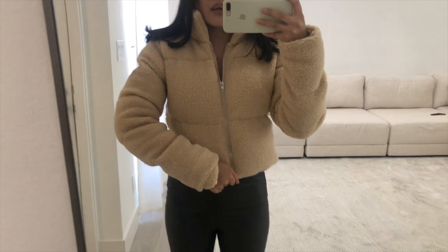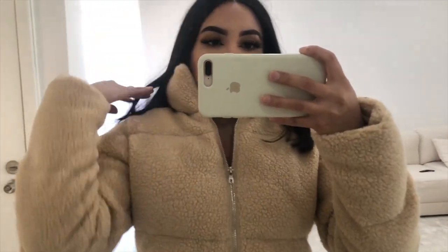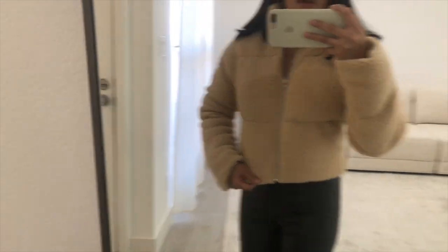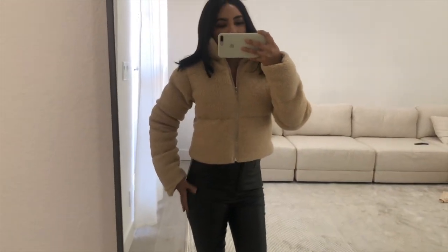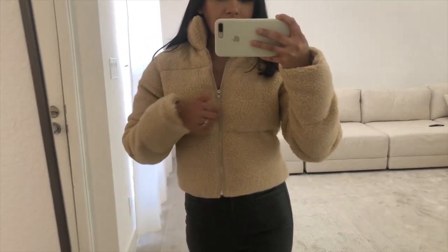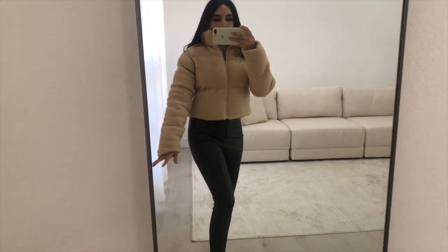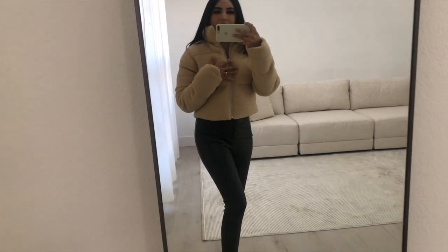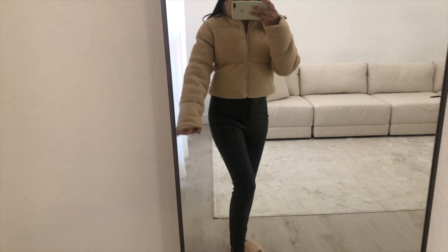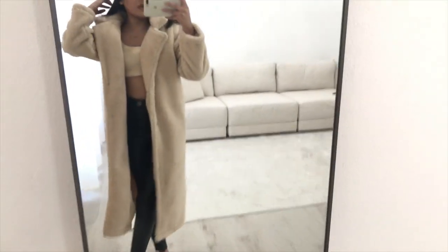This next piece is a little jacket with a sherpa material — I thought it was so cute and the perfect color. I kind of wish it was a little longer since it's cropped, but it's super cute and warm, and it has a zipper. I got it in a size small. You can maybe size up if you want it a bit longer, but it fits well on the arms.